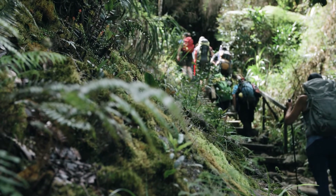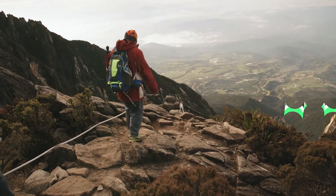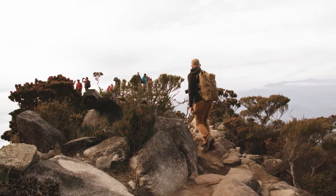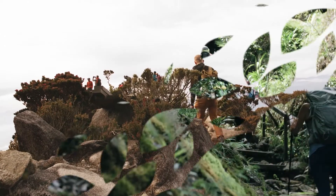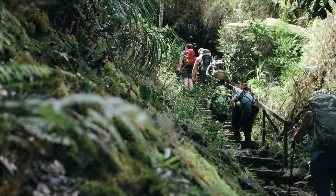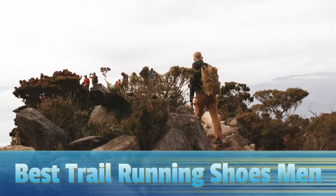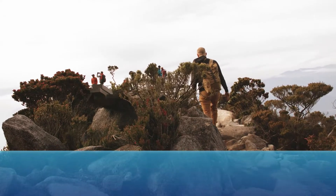Whether you're a dedicated trail running fanatic or a roadrunner looking to swap pavement for dirt, a good pair of running shoes will make all the difference. Your trail runners will take you through all kinds of muddy, rooty, rocky trails, so it's important to find a pair that's suited to your particular needs. So in today's video, we will show you the top 5 best trail running shoes for men on the market.